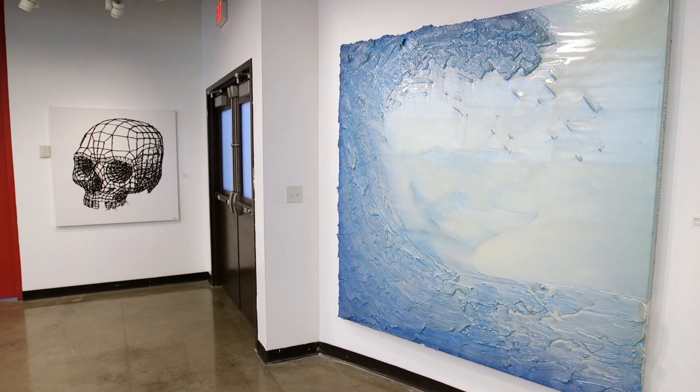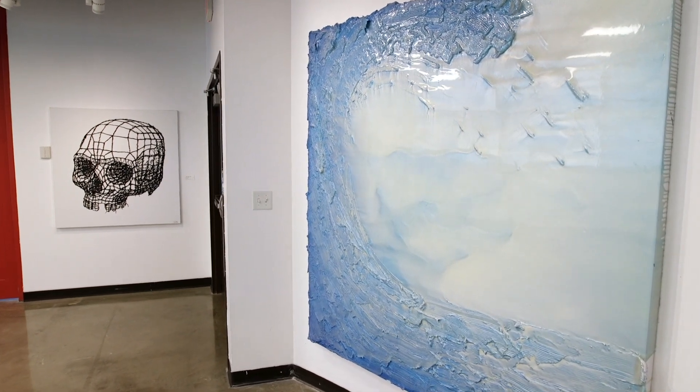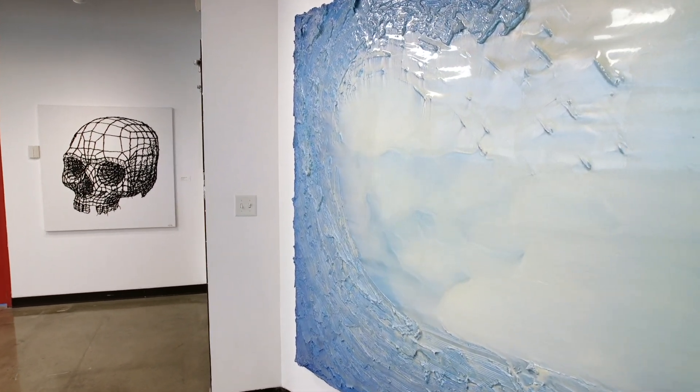The title of the show is Waves and Texture. As you walk into the Foundry's East Gallery where my show is, you'll see six pieces.